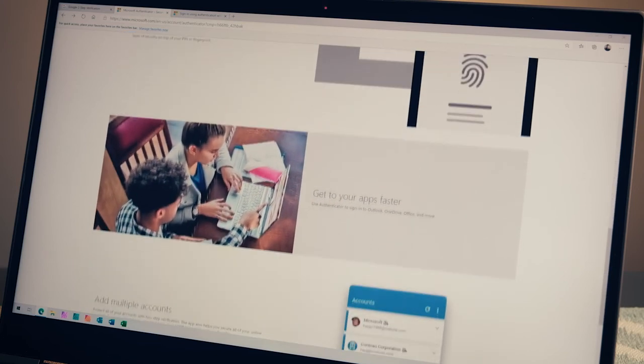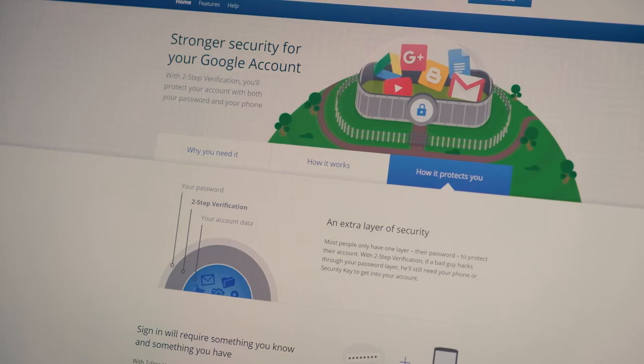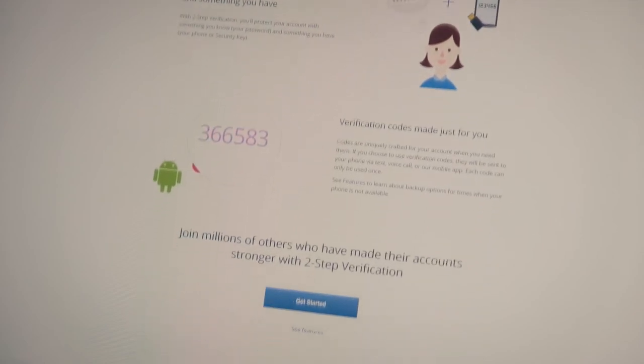Another way you can help secure your account is called MFA or 2FA — multi-factor authentication or two-factor authentication. In conjunction with your regular password, you need some other form of authentication. These could be Microsoft Authenticator or Google Authenticator, apps that run on your phone where you enter a number that's constantly changing. It could also be a text message sent to your phone when you log into an account. Text message two-factor authentication methods are not the most secure, but still much better than not having it at all. Your best bet is to use an authenticator app like Microsoft Authenticator or Google Authenticator.